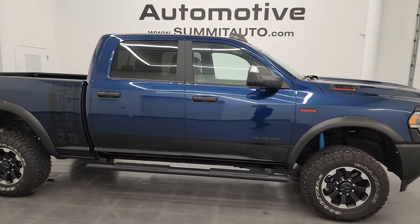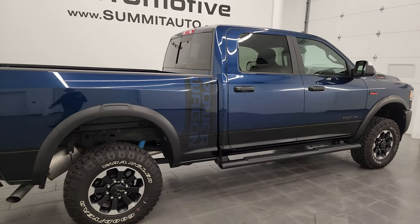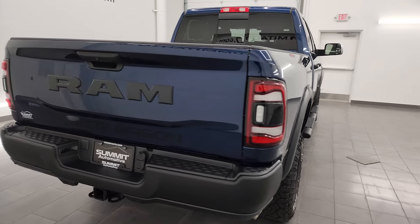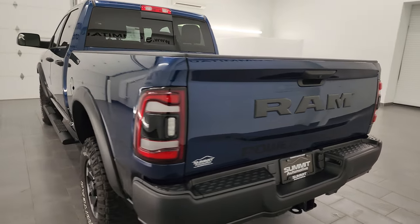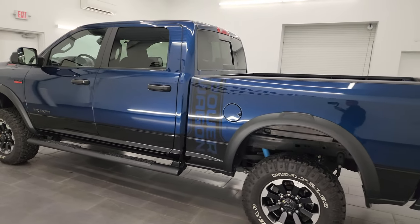Hey, this is Brett and this 2022 Ram 2500 Crew Cab Short Box Power Wagon Level 1 is stock number 14153Z. I am here at Summit Automotive in Fond du Lac, Wisconsin — your new and used Ram and heavy duty truck headquarters.